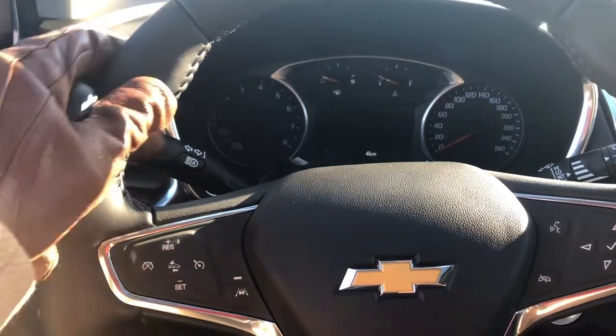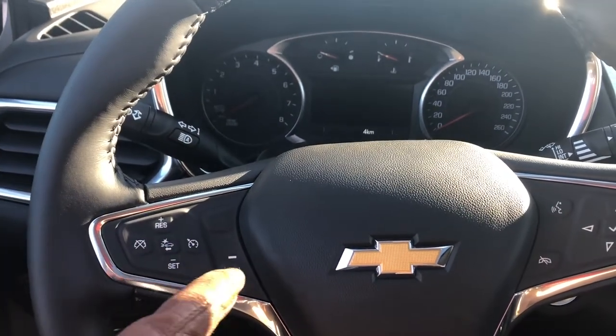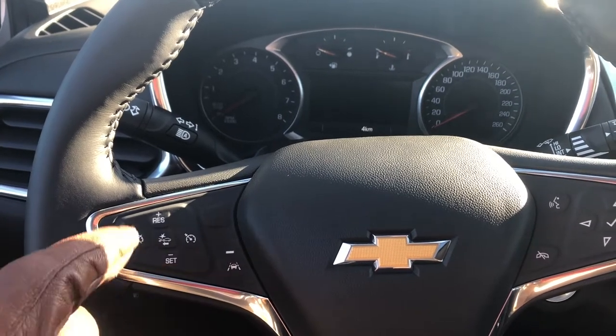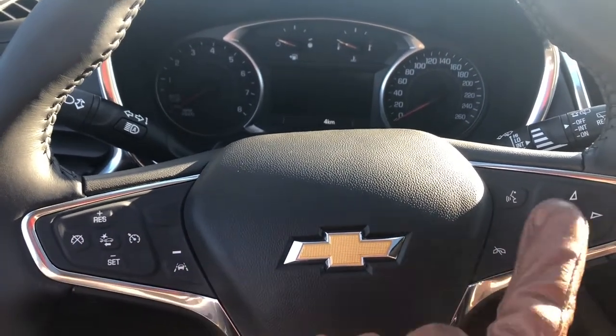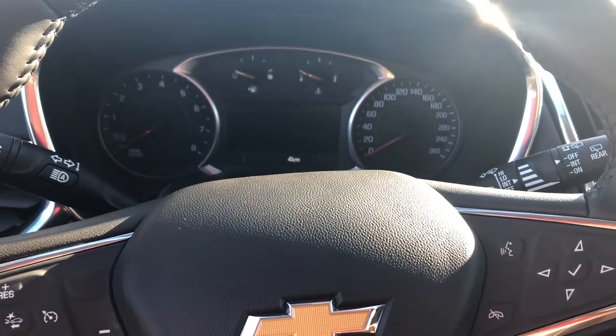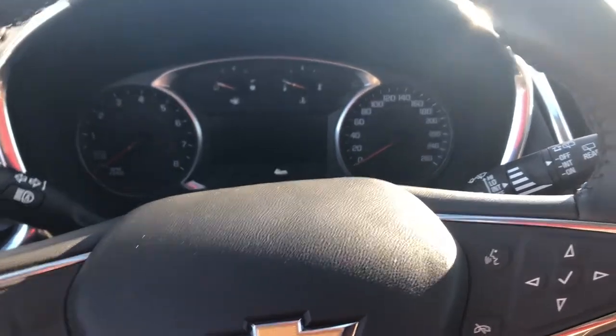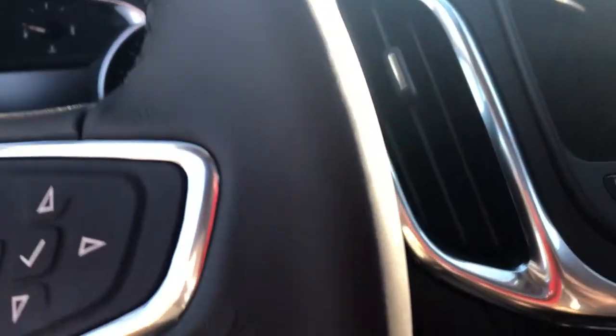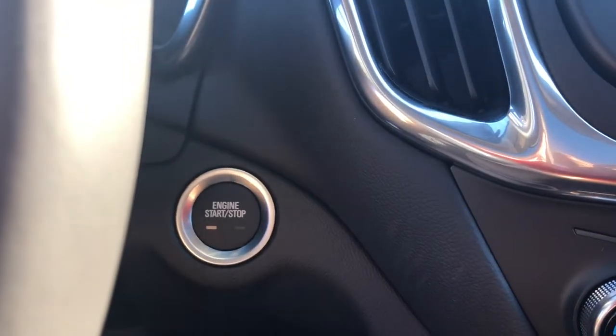Getting into the vehicle, we have a leather-wrapped steering wheel with lane keep assist, forward collision alert, cruise controls, and integrated voice and audio commands. All of this and more can be seen on the 4.2-inch driver's information display, giving you what you need to know when you're on the go. We also have this beautiful push start/stop button.